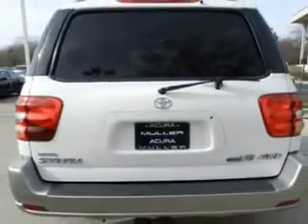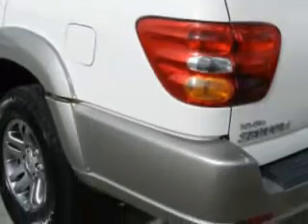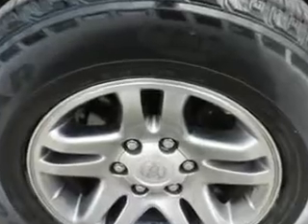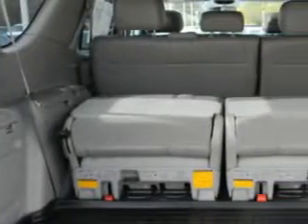Imagine driving this super white 2003 Toyota Sequoia, equipped with a V8 engine. Enjoy this family SUV with features like leather upholstery, DVD player, power sunroof, JBL stereo system, heated seats, and steering wheel controls.